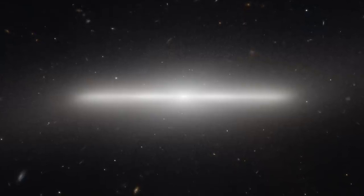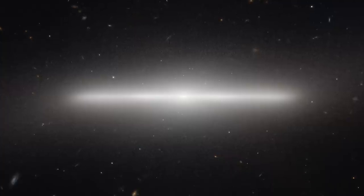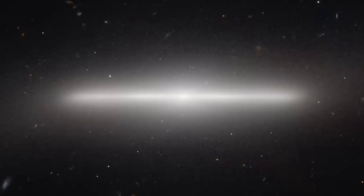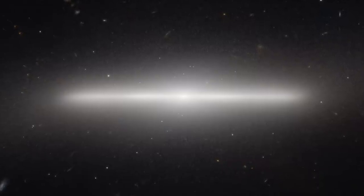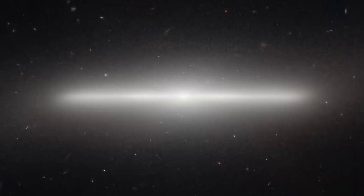The Virgo Cluster, of which NGC 4452 is a component, gets its name because so many of its constituent galaxies can be found within the Virgo constellation, the Maiden. About 2,000 galaxies make up this massive cluster, which is located roughly 60 million light-years away.